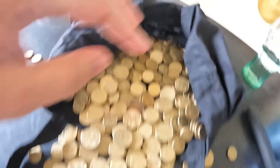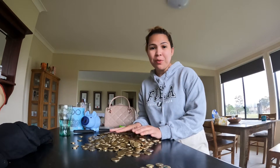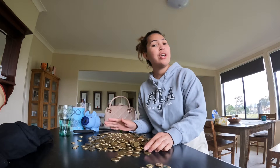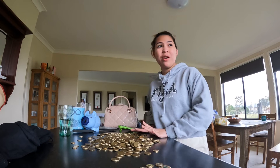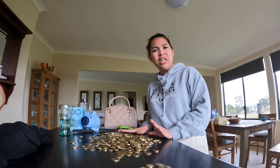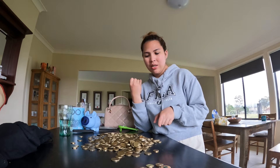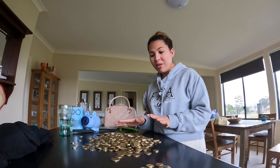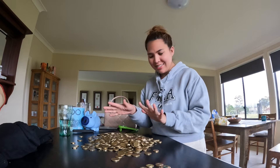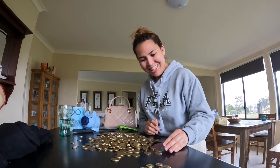Dali natin sa bank para i-deposit natin. So ito kasi yung pang renewal ng registration ko sa car kasi yearly yun. I spent like 700 something or nearly 800 dollars for my renewal. Kasama na yun yung registration at yung insurance, yung green slip. So yun yung yearly ko. So ito nag-iipon ako kasi I'd love to pay my own bill using this. Pero binayari ni Afam eh. So sana all! Thank you Afam.